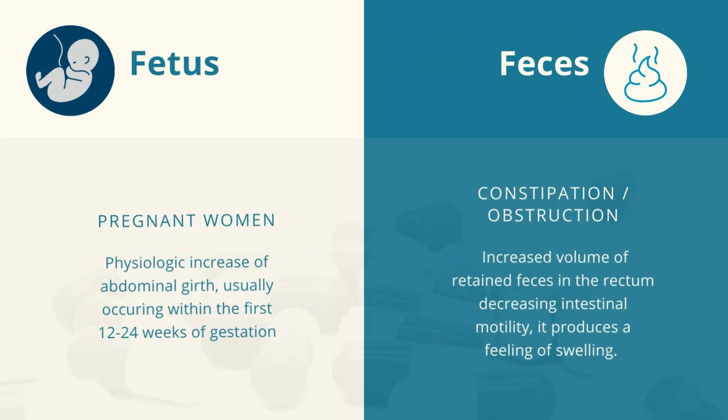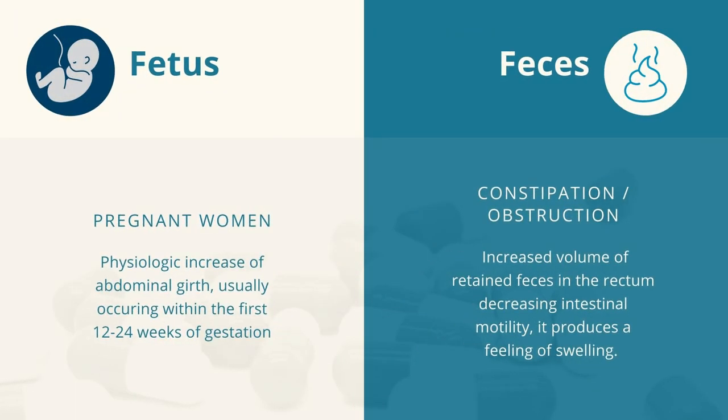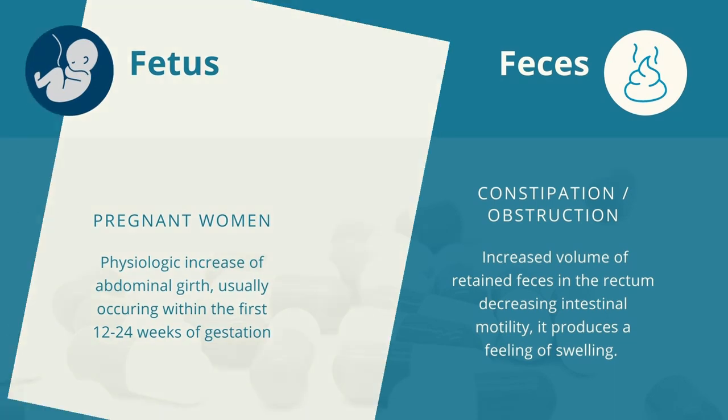Fetus. It can also occur in pregnant women where there is physiologic increase of abdominal girth, usually occurring within the first 12 to 24 weeks of gestation, signifying the expansion of the uterus towards the abdomen. Faeces. When there is an increased volume of retained feces in the rectum decreasing intestinal motility, it produces a feeling of swelling. Increased amount of feces in the colon may contribute to the sensation. The concern is usually constipation or intestinal obstruction.